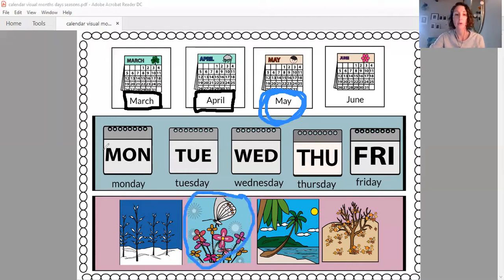So let's do our Days of the Week song. Are you ready? Sunday, Monday, Tuesday, Wednesday, Thursday, Friday, Saturday. There are seven days, there are seven days, there are seven days in a week.